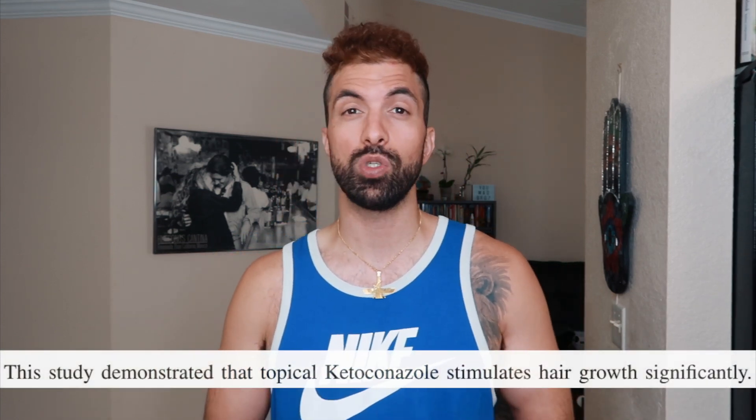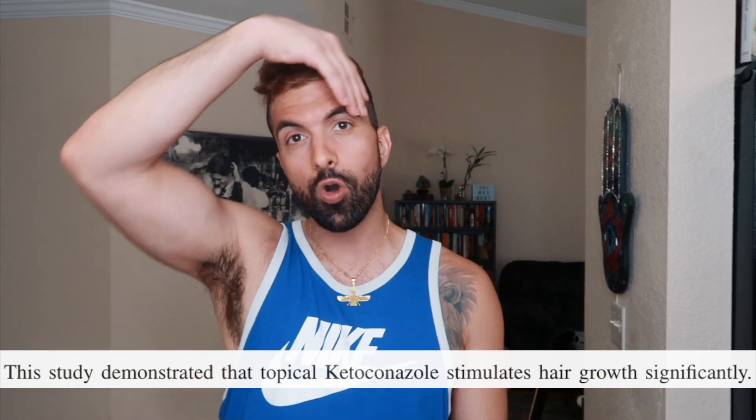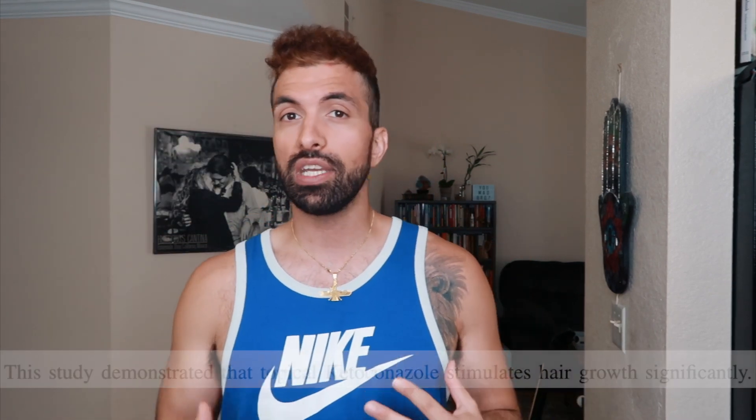Ketoconazole shampoo has been shown to improve hair growth not just on the top of your scalp but across all parts, creating a healthy environment all over. Your hair is going to look healthier, feel healthier, your scalp is going to feel better, and there's going to be less itching. It's simple and easy to use — you buy it over-the-counter on Amazon or at a drugstore, shampoo your hair, leave it on for three to four minutes, and wash it off.